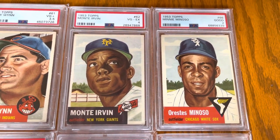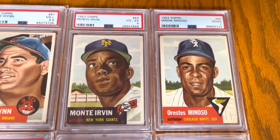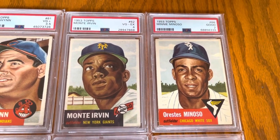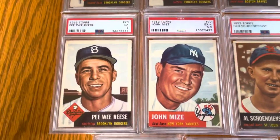The Minoso is a relatively recent pickup — that was from a Chasing Cardboard collection. Love that Monty Irvin. The pictures are so bold, the paintings are just great here.